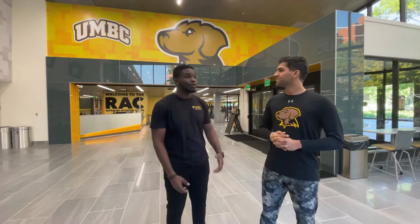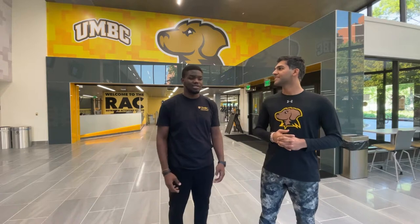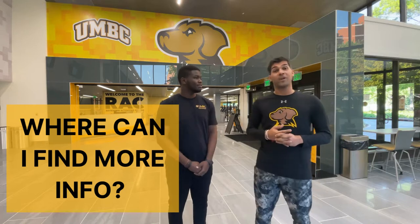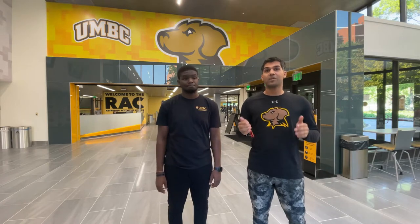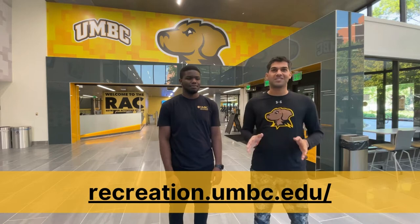Since we're here Ujwal, would you mind telling our viewers how they can find out when the RAC is open and how they can get here? That's a really nice question. You can find everything about the RAC schedule and timing on the RAC website, as you can see on the screen, along with all additional information regarding the facility.